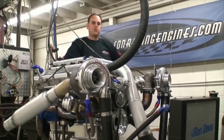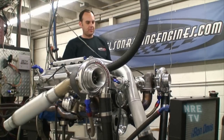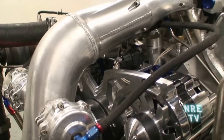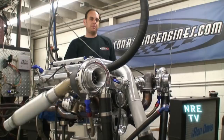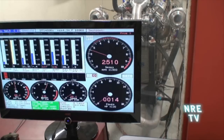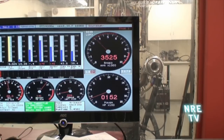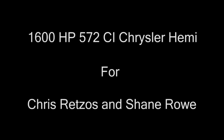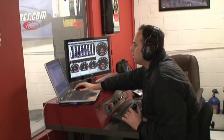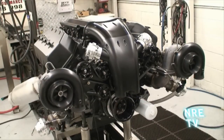This is our new 428 cubic inch twin turbo, Ford-based — it's a Ford based off of a Windsor. This package fits in an early Mustang, '67 and '69s. It's a really nice combination. 1,000 horsepower on pump gas, makes 1,500 horsepower on race gas.